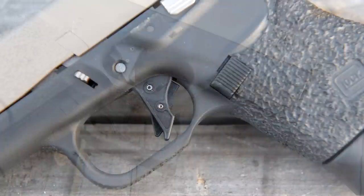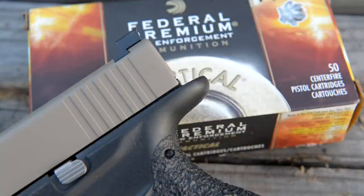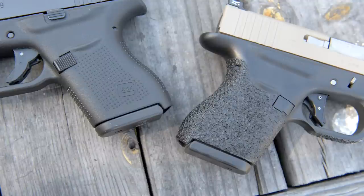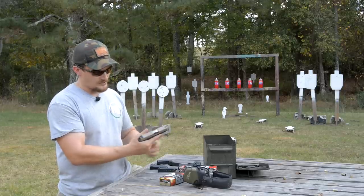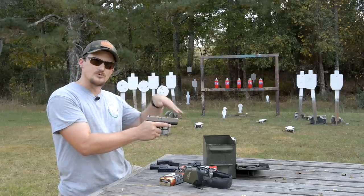They do a high grip modification — round the trigger guard off and you get that texture up there too. This one features one of their flat shoe Overwatch triggers, an all-aluminum trigger — a very high performance upgraded part. Robar also does a special frame modification with an extended beaver tail on polymer frame guns. It's so seamless; you can't even tell where they seamed it in. It gives you the extra security that the meat between your thumb and forefinger isn't going to get bitten by the slide, so you can get a really solid high grip on the gun.